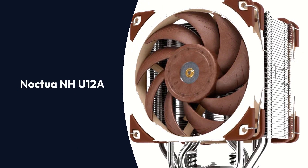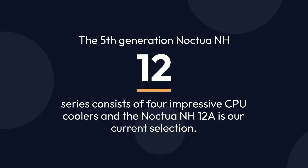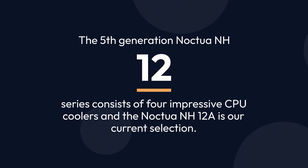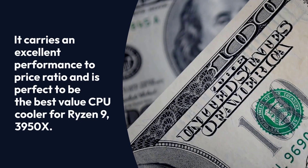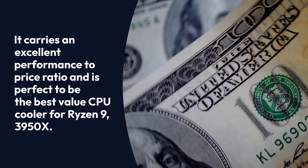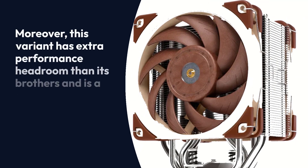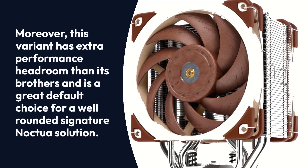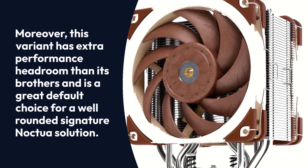Noctua NH-U12A: The 5th generation Noctua NH-12 series consists of 4 impressive CPU coolers and the Noctua NH-U12A is our current selection. It carries an excellent performance to price ratio and is perfect to be the best value CPU cooler for Ryzen 9 3950X. Moreover, this variant has extra performance headroom than its brothers and is a great default choice for a well-rounded signature Noctua solution.